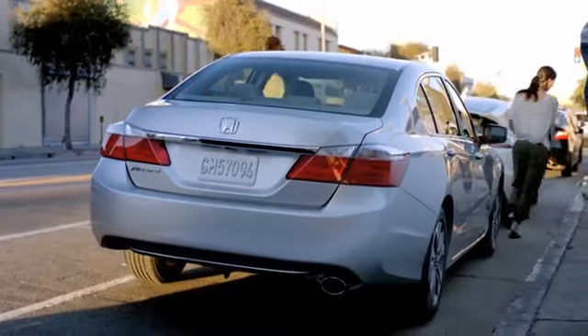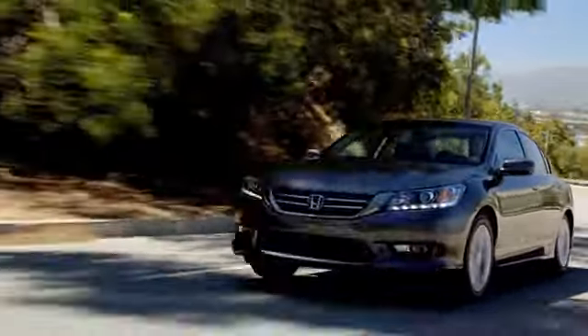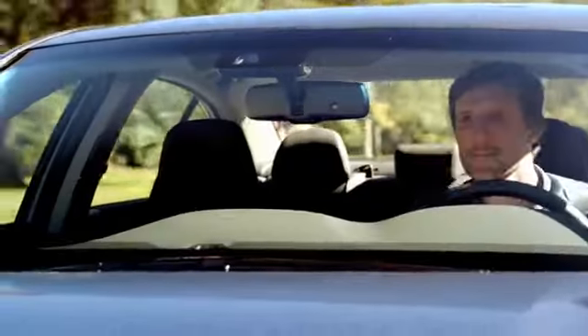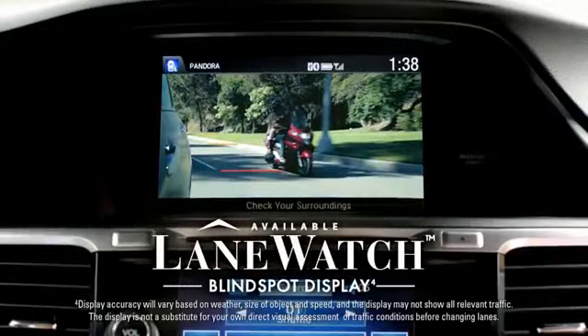Many of Honda's latest breakthroughs in technology are on display on the higher trim levels. EX models and above feature our brilliant Honda LaneWatch system. A camera on the passenger side mirror works with IMID to show you a lot more of what's around you when changing lanes.